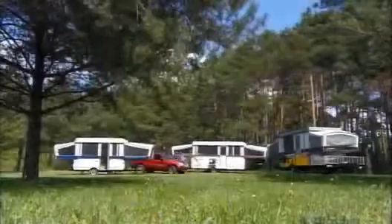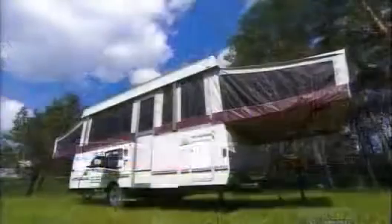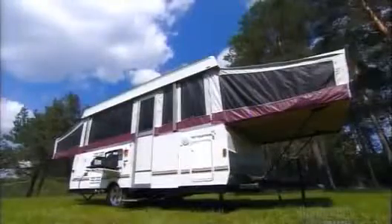Tent trailers have been around since the early part of the 20th century, and you could describe them as an overnight success. A tent trailer comes with all the modern conveniences, and that should make you a happy camper.